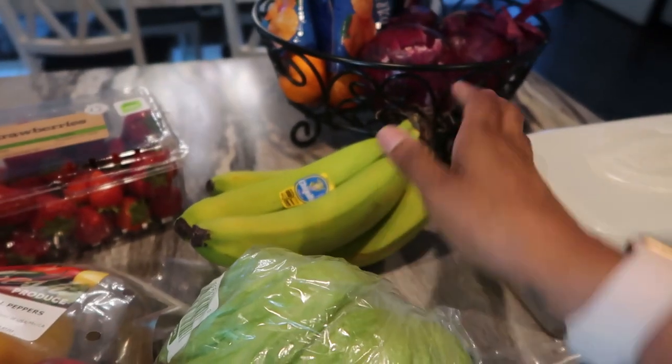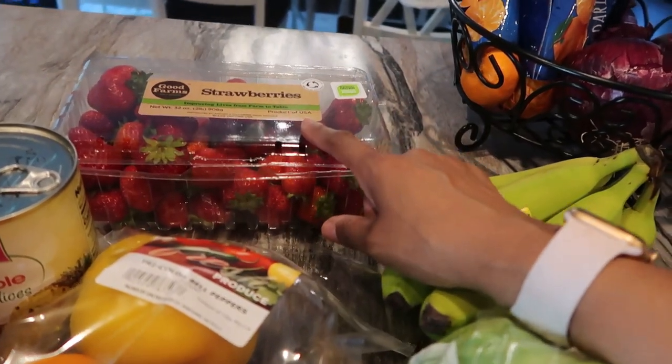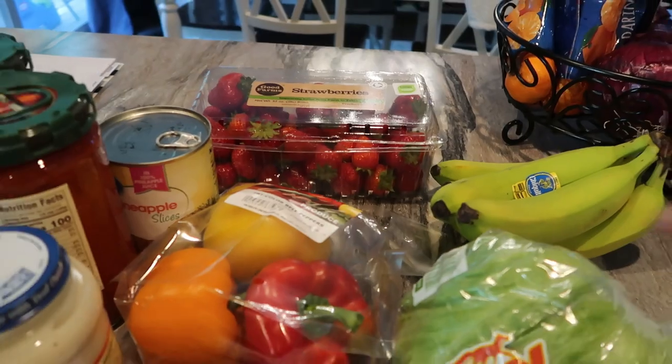I got some bananas — these are mostly for my kids. I got some berries from Costco. They were super cheap, but strawberries from Costco are so good. Pretty much any berries you get from Costco are going to be good.